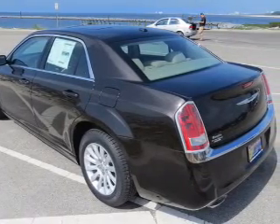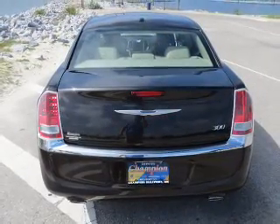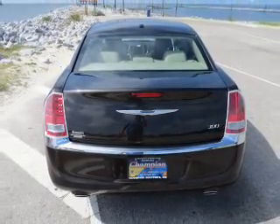The powertrain includes rear wheel drive with a solid 6-cylinder engine, driven by an automatic transmission. Premium wheels lend a distinctive appearance.